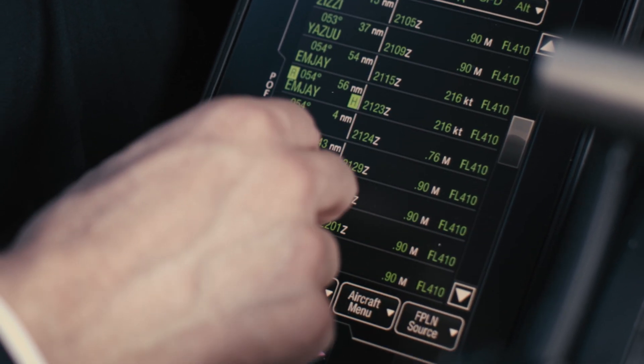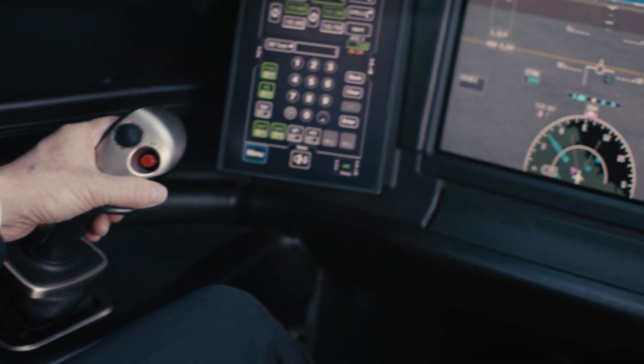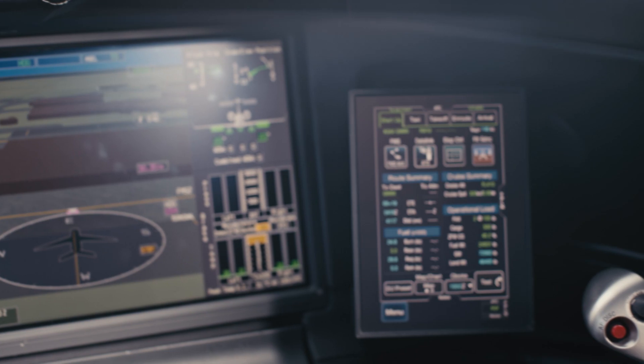The touch screens replaced a lot of the switches, especially in the overhead. The active control side stick — that was really the big one because it really changed the whole architecture of the flight deck.